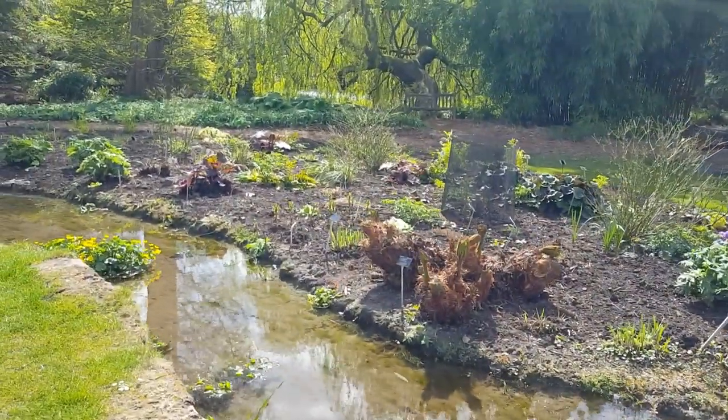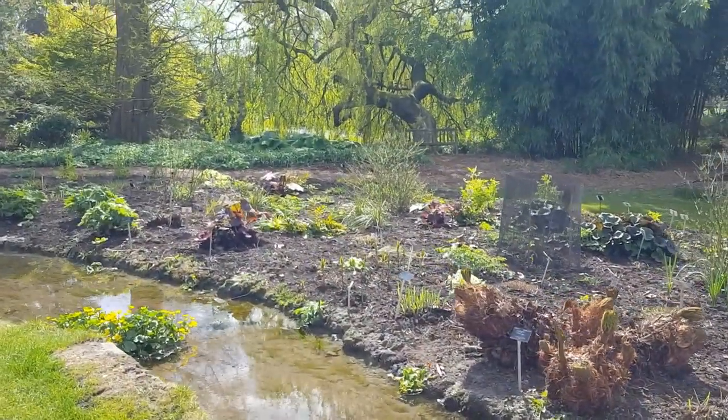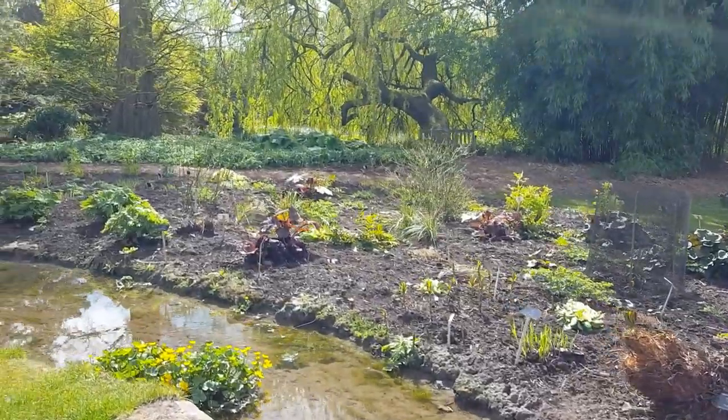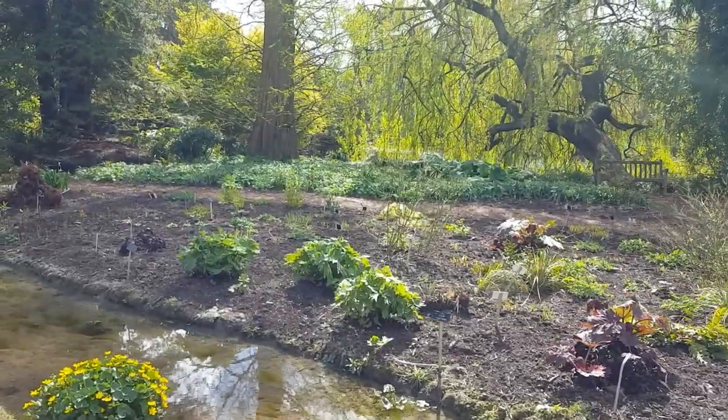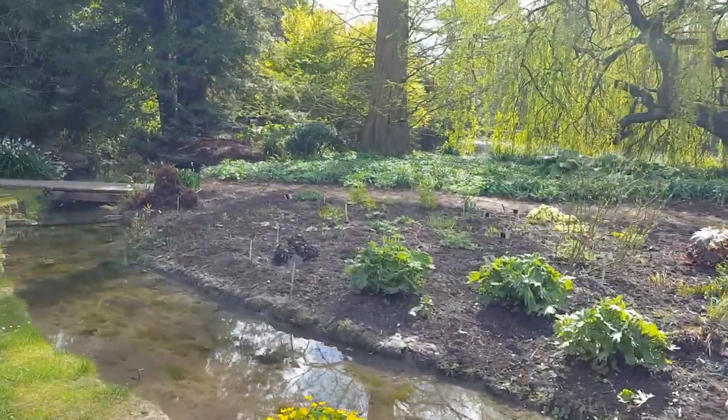This always seems such a joyful entrance to the garden, especially at this time of year when everything looks so fresh, and within only a few minutes you've escaped from the hustle and bustle of the main road into Cambridge.